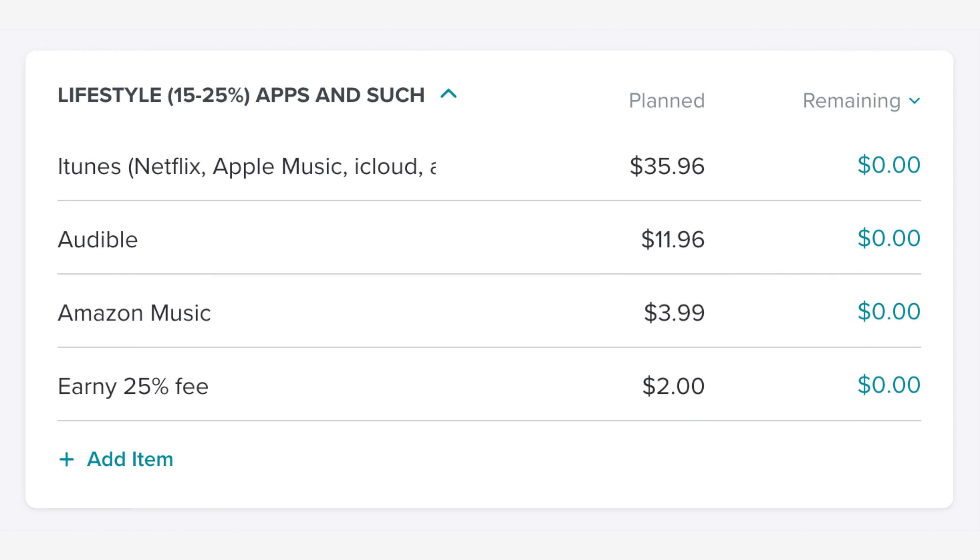Basically he's going to have construction supplies for various classes throughout the whole program — boards, artboard, decorative stuff, exacto knives, the whole gamut. In our lifestyle category, we had iTunes at $35.96, Audible at $11.96 because I canceled Audible and then bought a book — not even gonna lie, I missed Audible. $3.99 for Amazon Music and $2 is my 25% Ernie fee.